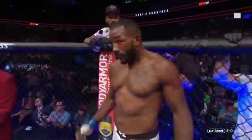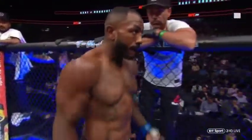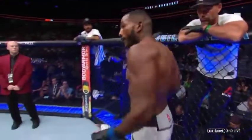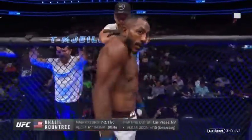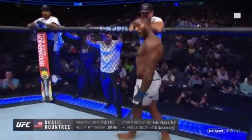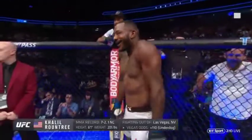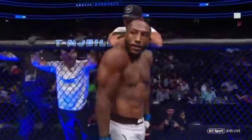Presented by Modelo Especial — with a fighting spirit since 1925. This fight is three rounds in the UFC Light Heavyweight Division! Introducing first, fighting out of the blue corner — a mixed martial artist holding a professional record of seven wins, two losses, one no contest. He stands six feet one inch tall, weighing in at 205 pounds, fighting out of Las Vegas, Nevada — Khalil Roundtree Jr.!